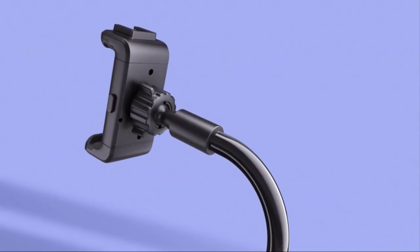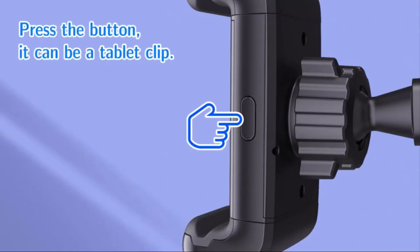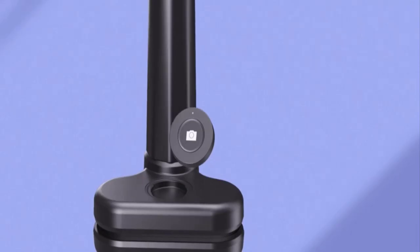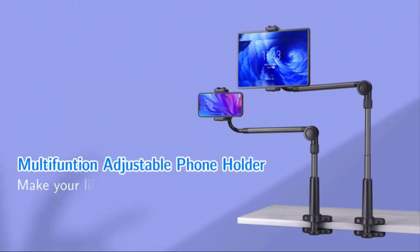Press the lock button and you can adjust up and down in the vertical direction for 180 degrees. You can also use the joint ball design for angle adjustment freely. By pressing a simple button it can become a tablet clip, making it a 2-in-1 holder. It also has remote support to take pictures and make your life simple and easy.